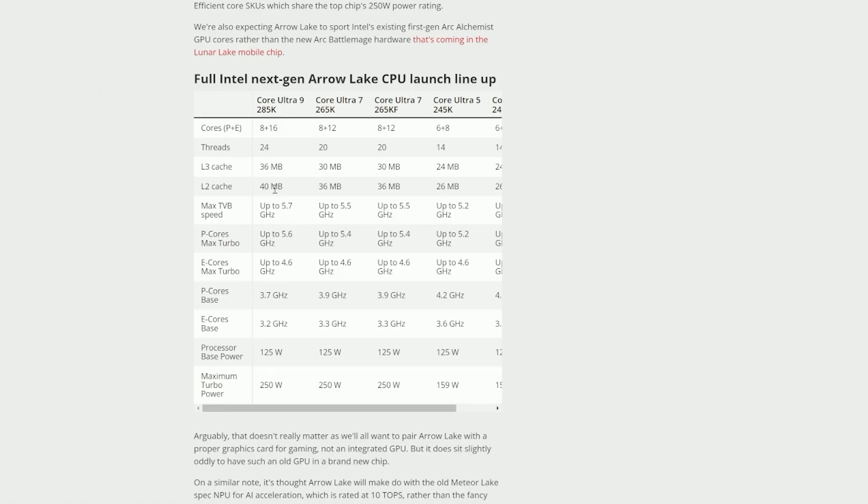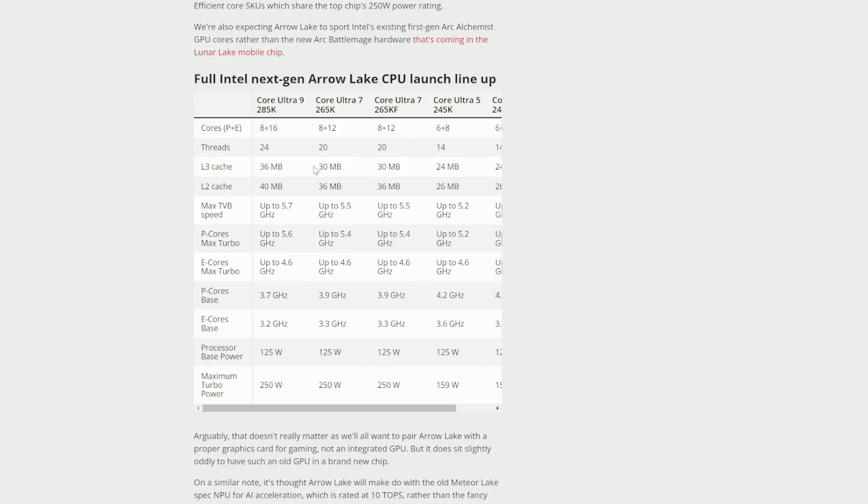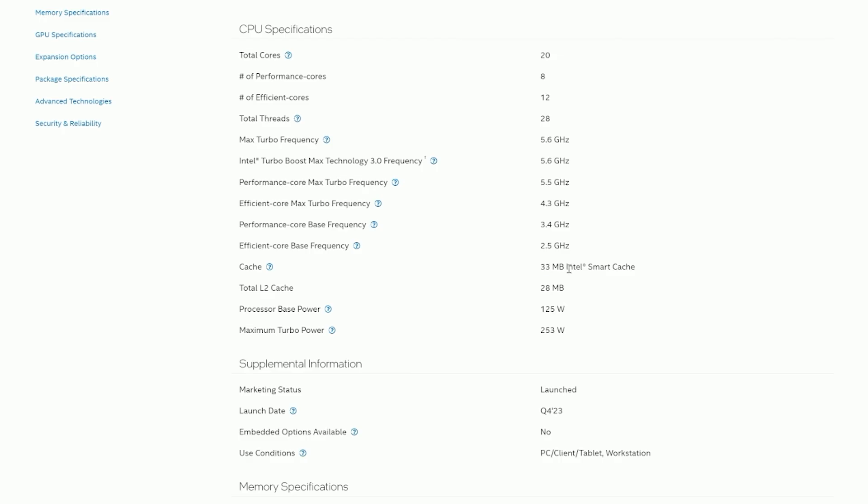Looking at cache sizes, it's a bit more interesting. L2 cache sees an uplift of around 25–30% across all three SKUs, which will improve responsiveness and reduce latency in certain applications. However, L3 cache remains the same — except for the 265K, which drops down to 30MB, compared to the 33MB of L3 cache on the 14700K.